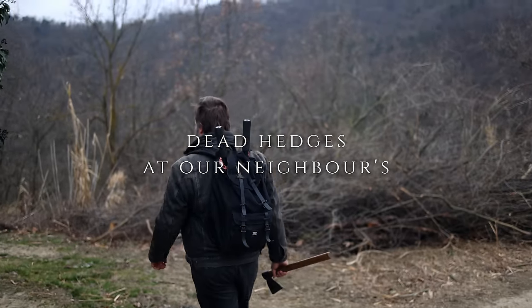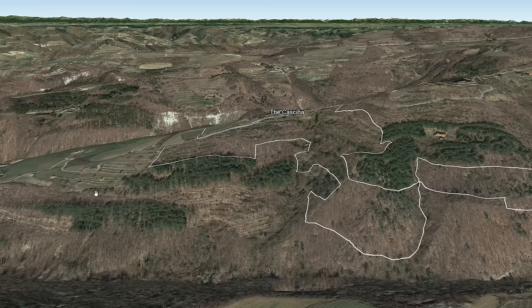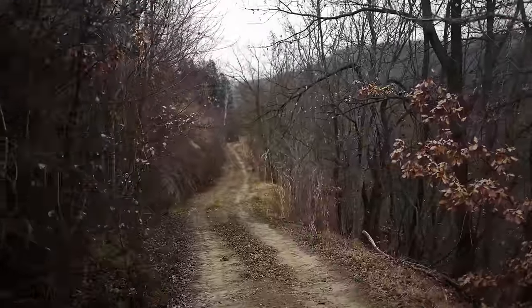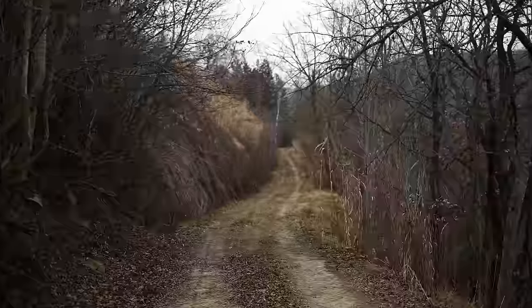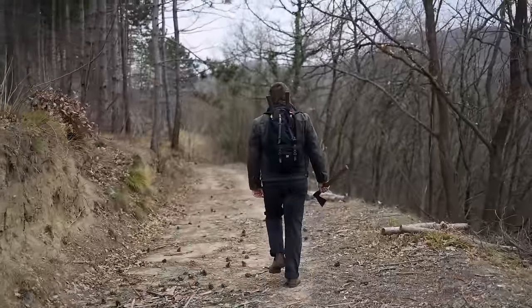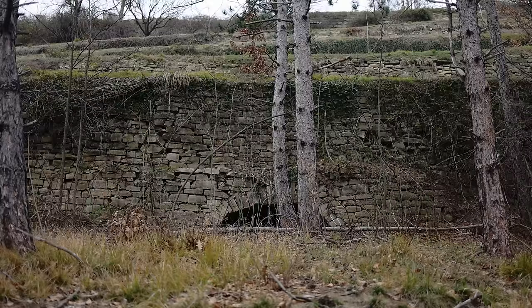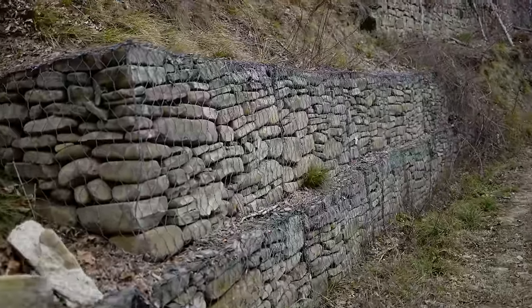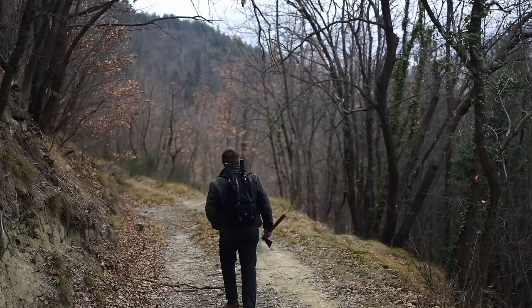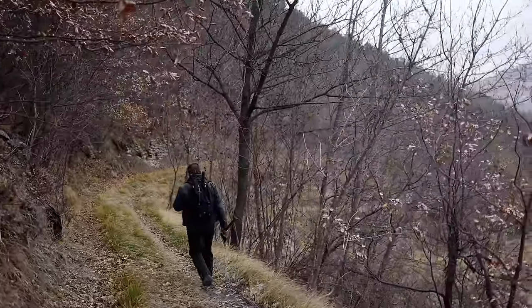Today we're going to the lower part of the southern slope. This part of our property is currently best accessible via a small detour. We do have a direct road over our own land, but that's very overgrown with brambles in a few places at the moment. Originally, most of these terraces were meadows and fields. But after a few decades of neglect, the forest has taken over.